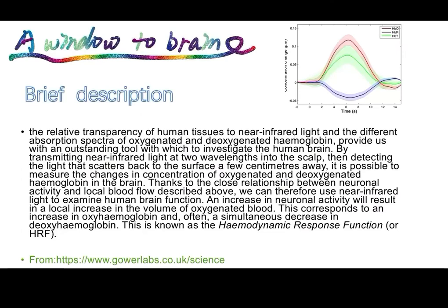This technology provides us a window to the brain by two special physical properties, providing us an outstanding tool with which to investigate the human brain. You can see details in this page.